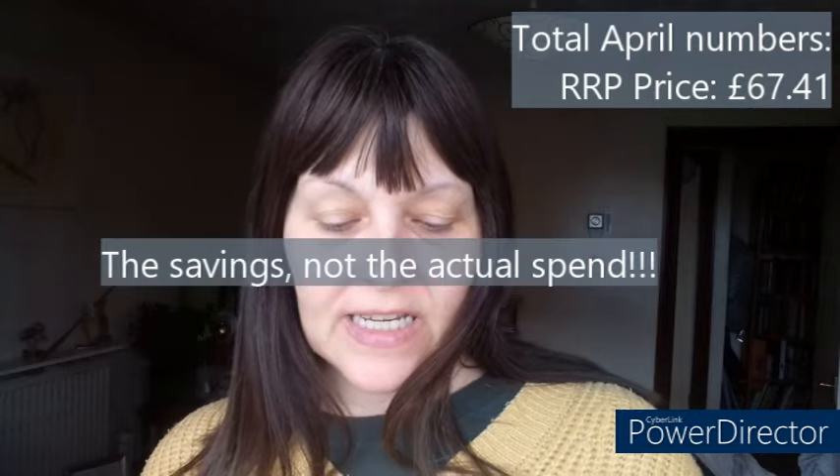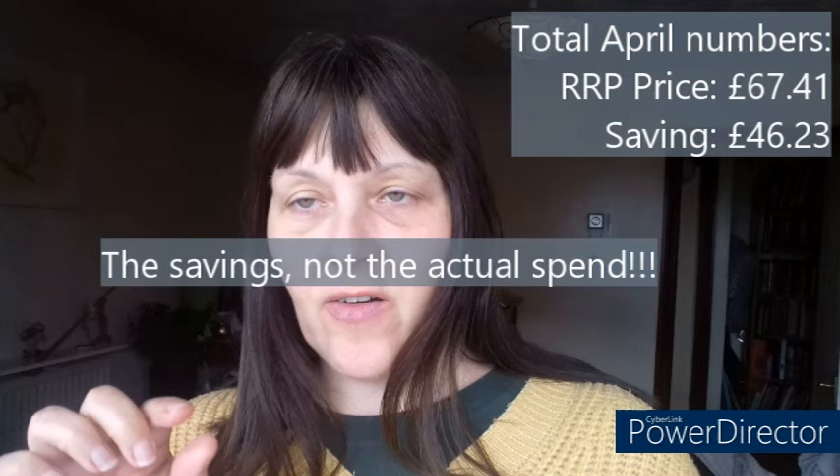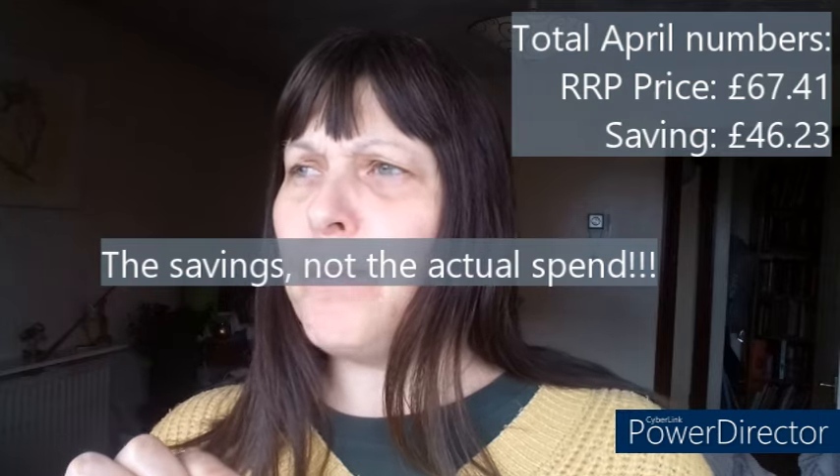As a quick summary: had I bought all of that food at the full shelf price, that would have cost 67 pounds and 41 pence. With all the savings on the cashback apps and the yellow stickers, that shop would have come in at 46 pounds 23. But as you'll see from that first excerpt, that first shop was actually free because I had a gift card, so I didn't actually spend anything out of my own pocket for that.